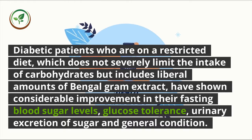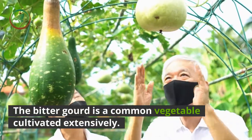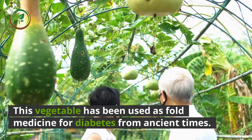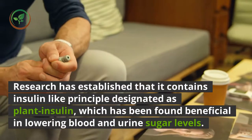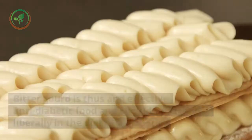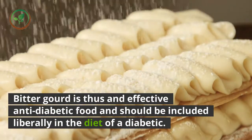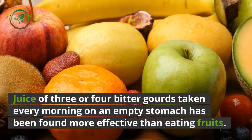Diabetic patients on a restricted diet that includes liberal amounts of Bengal gram extract have shown considerable improvement in their fasting blood sugar levels, glucose tolerance, urinary excretion of sugar, and general condition. Bitter gourd is a common vegetable cultivated extensively and has excellent medicinal virtues. It has been used as a folk medicine for diabetes from ancient times. Research has established that it contains an insulin-like principle designated as plant insulin, which has been found beneficial in lowering blood and urine sugar levels.